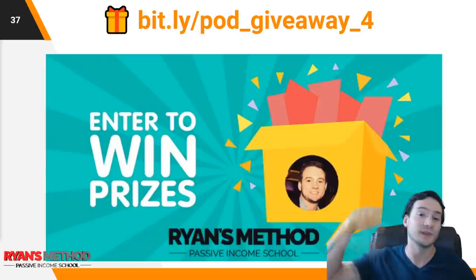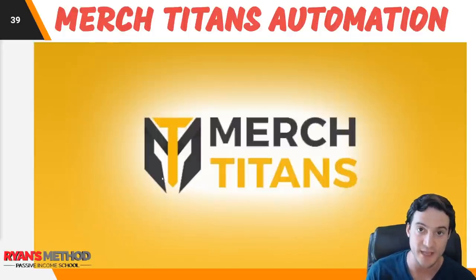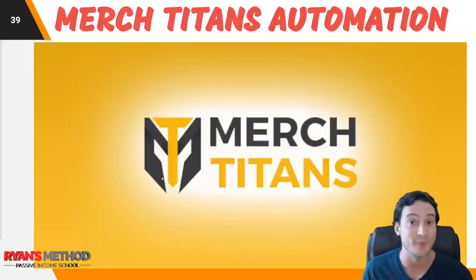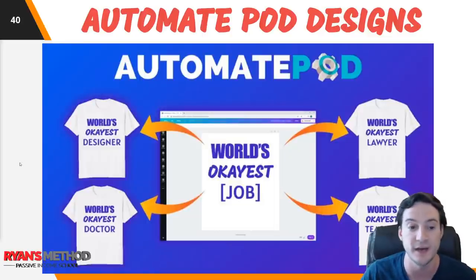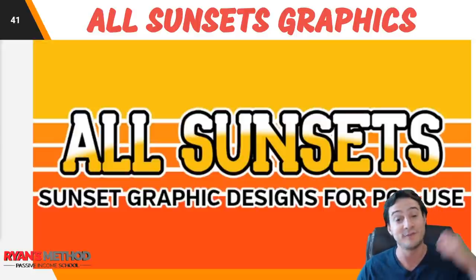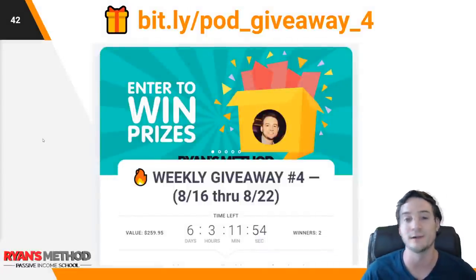Giveaway number four, guys. If you're interested in entering, please use the top link in the description. I'm going to be giving away a print on demand mega pack this week — Merch Titans automation license, they recently updated their app and it's running smoother than ever and is twice as good as it used to be. Also giving away a subscription to Automate POD so you can mass scale out designs at the click of a button — it will swap in variable text and download them so you can fill up your upload slots easier. And All Sunsets, my go-to spot for premade graphics. I love All Sunsets, I use them all the time. It's only $27 for an annual license — link in the description.